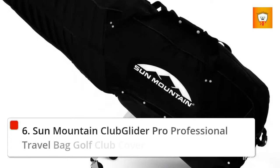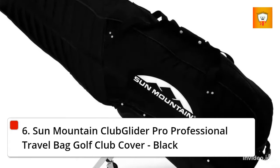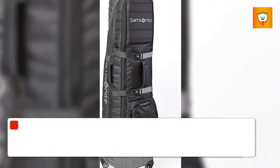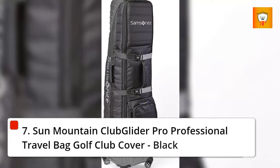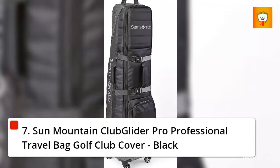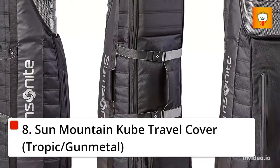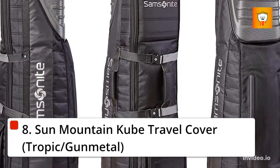6. Sun Mountain Club Glider Pro Professional Travel Bag Golf Club Cover, Black. 7. Sun Mountain Club Glider Pro Professional Travel Bag Golf Club Cover, Black. 8. Sun Mountain Cube Travel Cover, Tropic Slash Gun Metal.